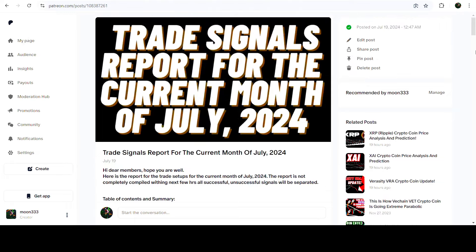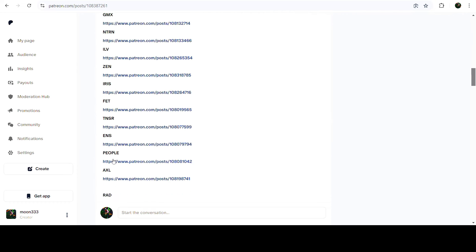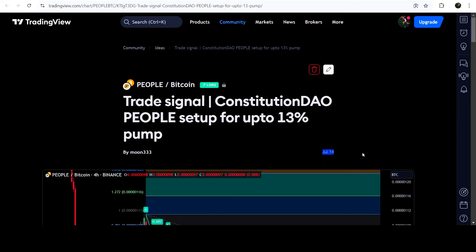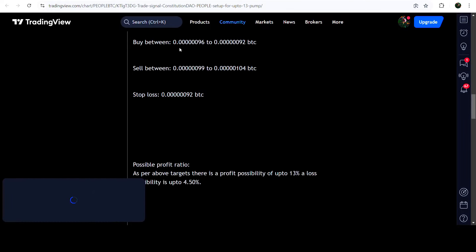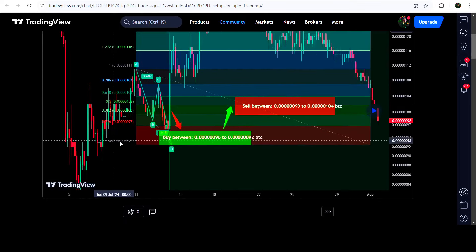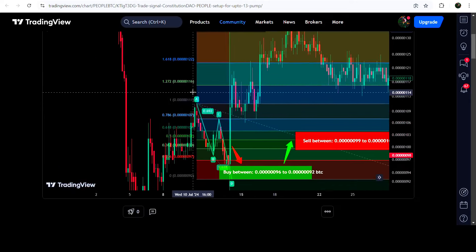For the previous month of July 2024, the trading signal report is in the video description. You just need to open that report and if you would like to verify any trading signal, you just need to click on the link for the trade setup — it will take you to TradingView. On this chart you can see when I shared this signal — this trade setup was shared on 14th July 2024. You can watch the complete trade setup: the buying zone, the sell targets, and the stop loss. After clicking the replay button, it will show you how the price moved up from the buying zone and rallied to the sell targets — a very massive pump.